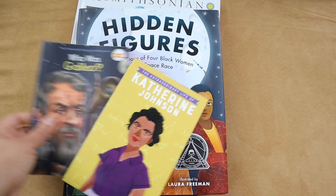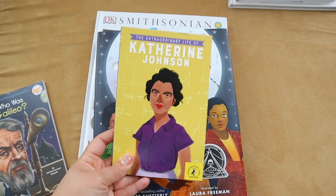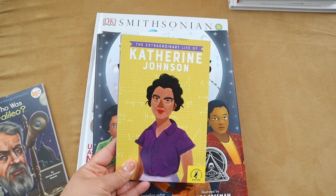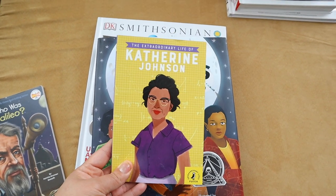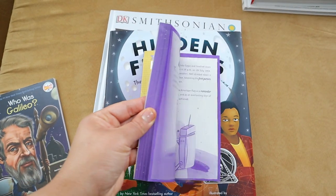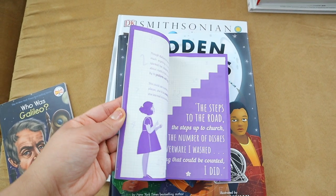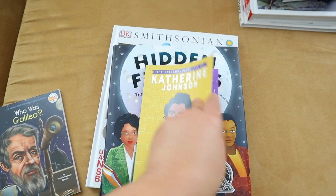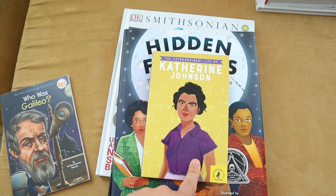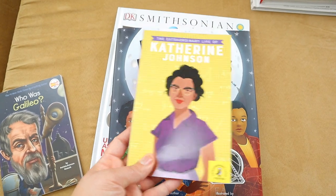Our main person — we are going to be studying a few people — but the main person we're going to be studying, and I might have my daughter write a little bibliography on, will be Katherine Johnson. I picked up this book right here from Amazon, and hopefully this will be a good book for Brielle to be able to read independently to find out more about Katherine Johnson and her impact on space. So this is one of the resources we're going to be using.